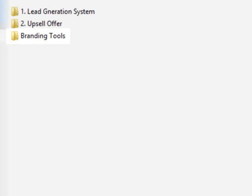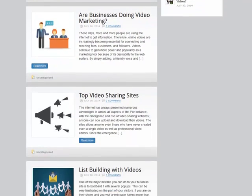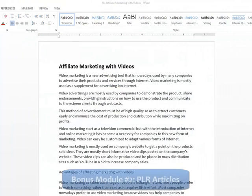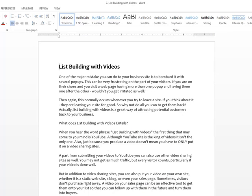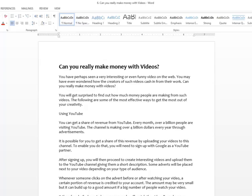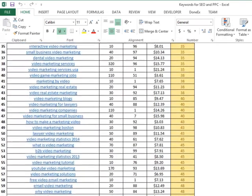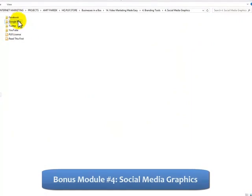But besides the huge package, you will get access to our four awesome bonuses — and same as this offer, you'll be able to see them only once. Bonus Module 1: Video Marketing Niche Blog, valued at $197. Bonus Module 2: 10 Original PLR Articles, valued at $100. Bonus Module 3: Keywords for SEO and PPC Advertising, valued at $30. Bonus Module 4: Graphics for Social Media Branding, valued at $120.